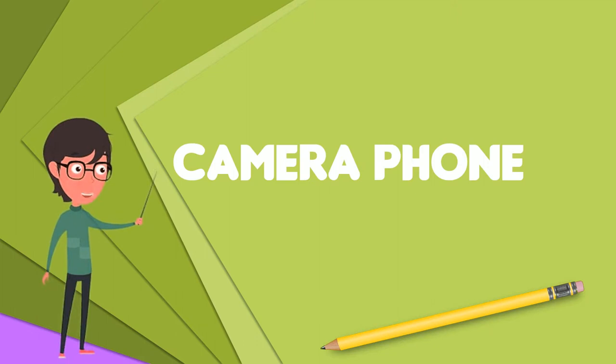The first camera phone was sold in 2000 in Japan, a Sharp JSH04J phone model, although some argue that the SCHV200 and Kyocera VP210 visual phone, both introduced months earlier in South Korea and Japan respectively, are the first camera phones.